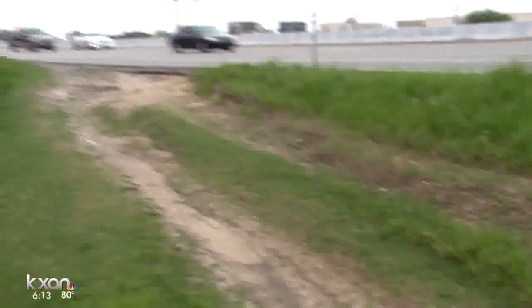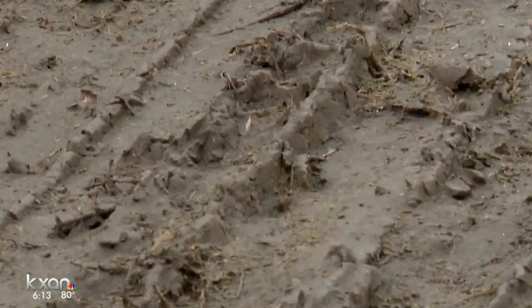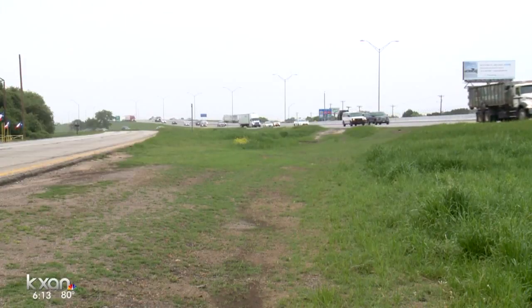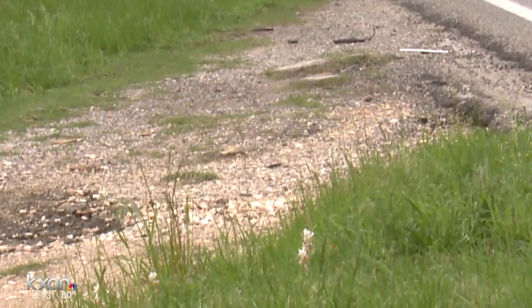They're thinking, I'm not waiting in all this backup. These tire marks lead from the main lanes of the interstate all the way to the frontage road. It's against the law to use the median of the road as a detour, even if traffic is at a standstill. And as Russell points out, it's also unsafe.